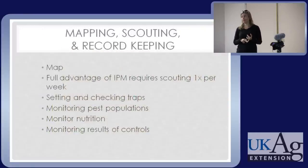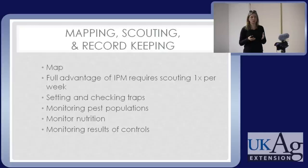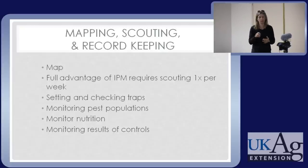Scouting is a big part of IPM. You want to start with a map and scout once a week to get the full benefit. You can use traps as well as visually inspecting the plants. You can also monitor nutrition using the pour-through technique for container plants — that can be a big aid in heading off problems whether nutritional or pest-related. Scouting also helps you monitor the control measures you've applied to see how well they worked.